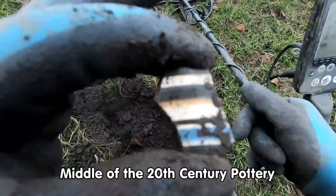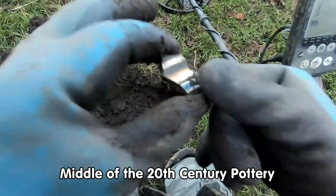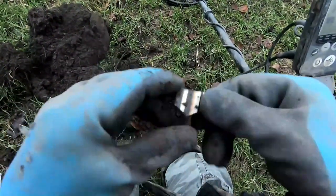Bit of pottery there. I think it's about the middle of the 20th century, or striped. Bit of pottery — got to tag it down here. Let's see what it is.